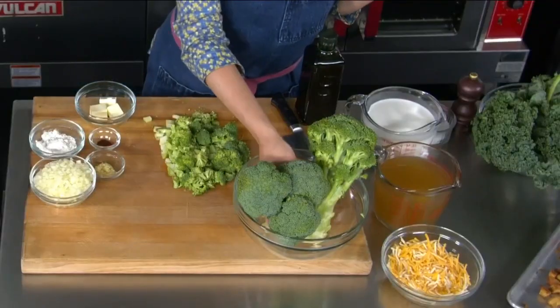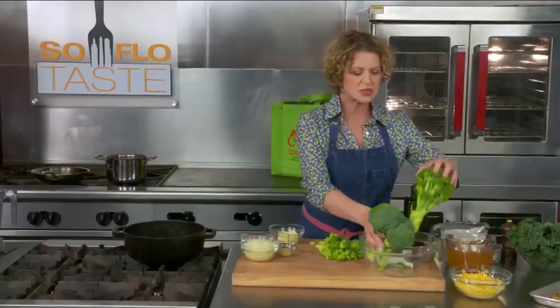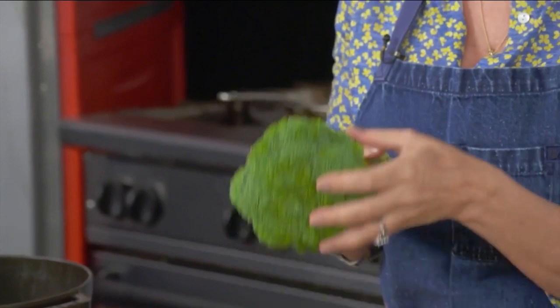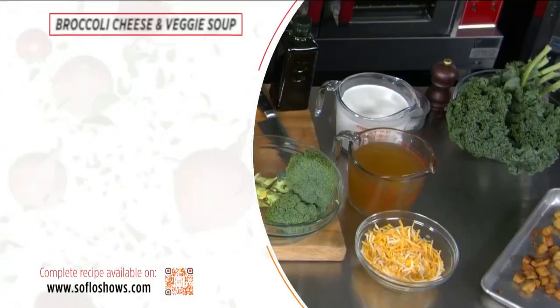First of all, I want to show you the difference between the fresh, just-purchased broccoli and this broccoli that's been sitting around all week. You can see the leaves start separating — it gets a little softer and wiltier, but it's perfectly fine. So let's make broccoli and cheese soup.